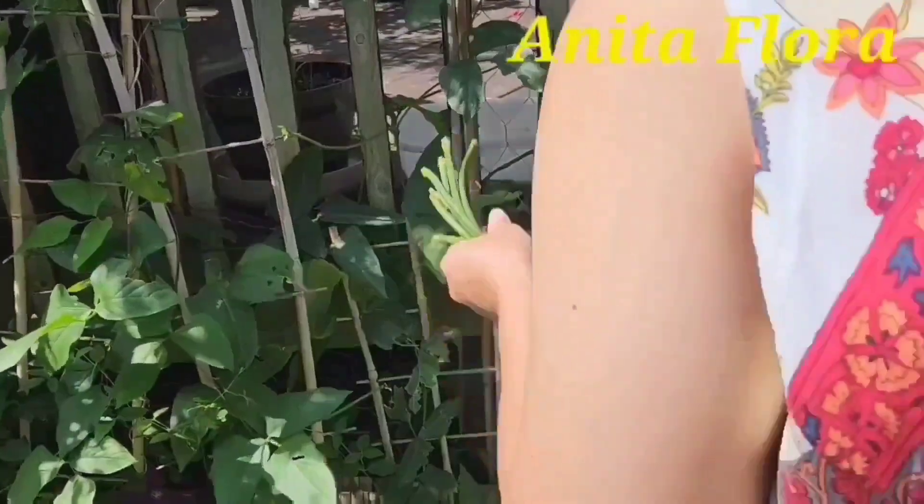I also have pepper — I don't know if these are the jalapeño ones. But I am not harvesting them yet because I don't need them for now. See, those are peppers.